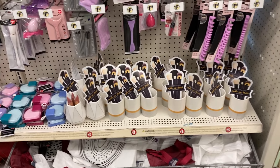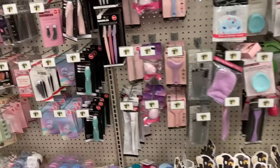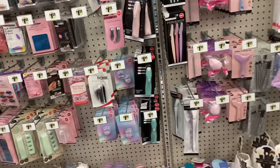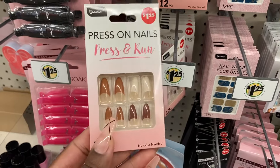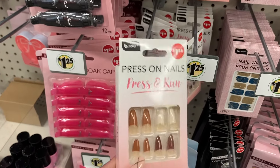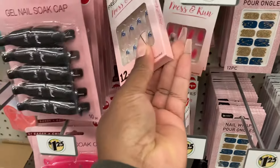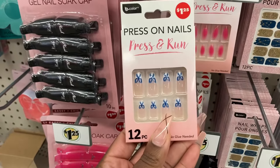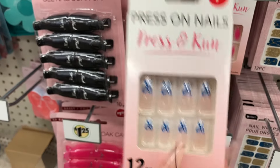They still have the makeup brush holder. It smells like somebody opened nail polish. I can't believe how many items are over here. I don't see anything really new over here, but look at these nails - these are pretty cute. And then they have one with the bow. With the blue bow - how cute is that?